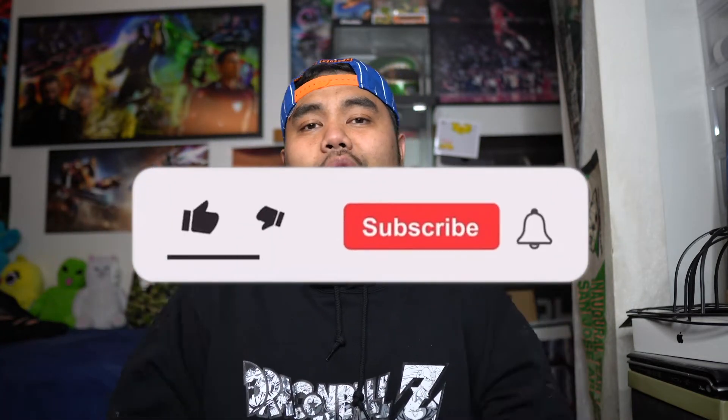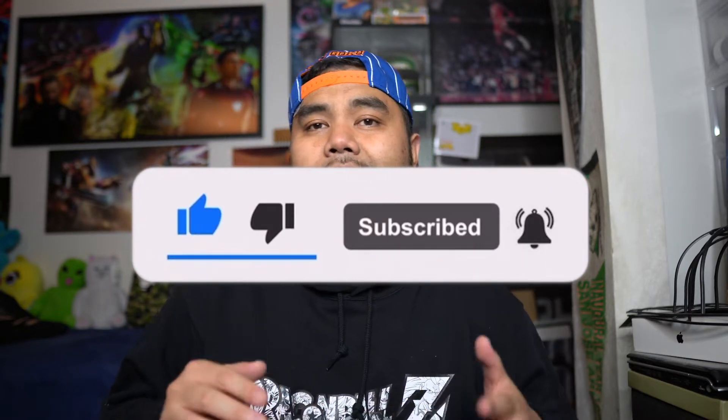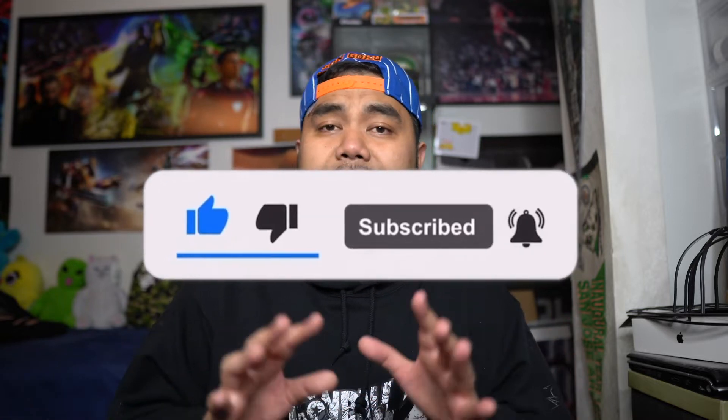Before I go any further, if you like what you're seeing please hit a like on this video, subscribe to the channel, and hit the bell notification to stay updated as soon as I post anything. If you're new, I post a lot of different things I'm into — jerseys, sneakers, hats, toys, apparel — whatever my wave is feeling or my mood, I collect it, and that's what you're gonna see on my channel.